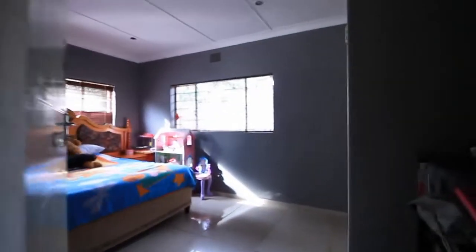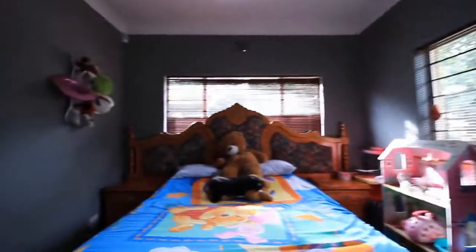First bedroom — nice and big, with full built-in cupboards. Second bedroom, again with lots of full built-in cupboards.